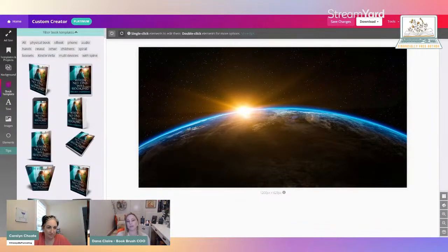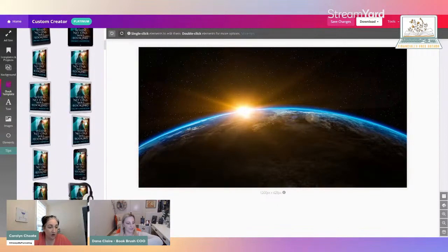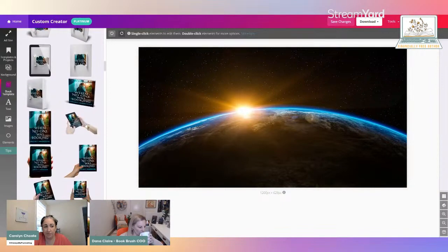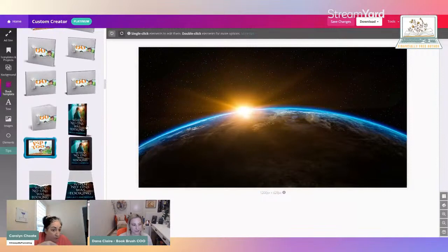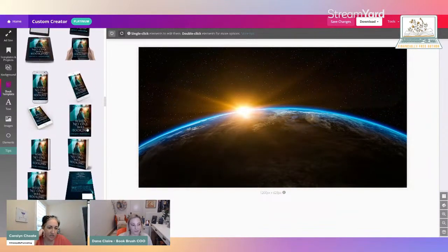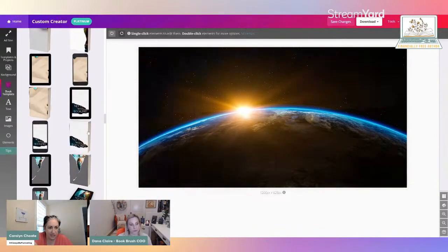This is what makes our software really different. Caroline, you mentioned Canva — on Canva, would you agree there are no 3D book covers like this? There are a few book cover mock-ups, but it's very limited, nothing like the amount of different options here. And the cover reveal ones are really unique too — I love those. So many different options and styles.